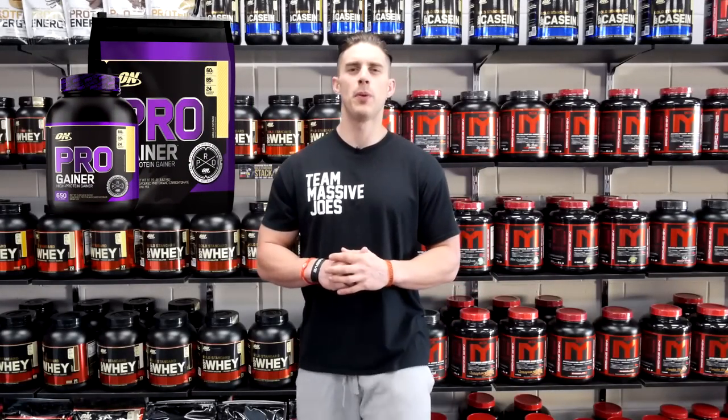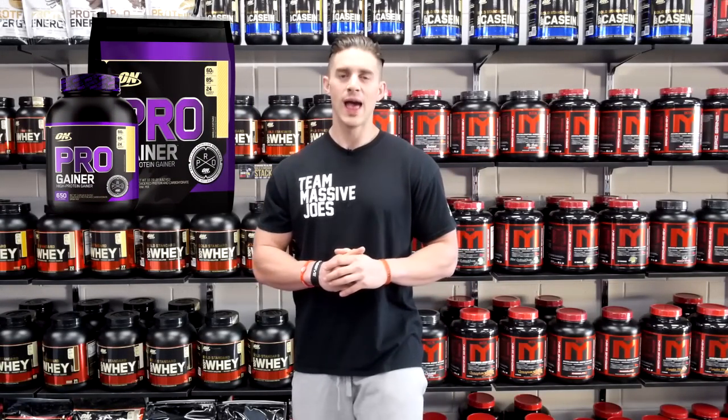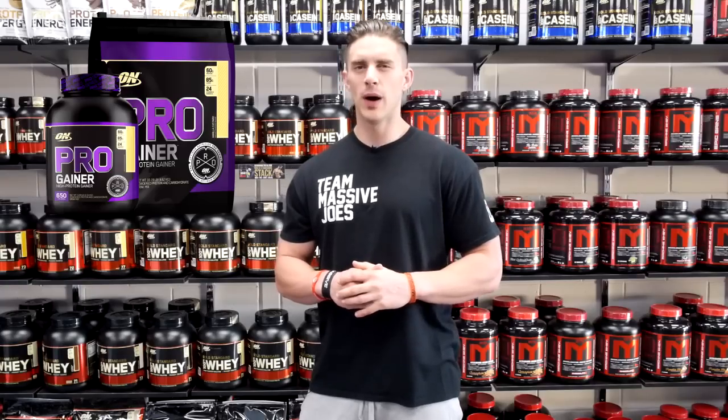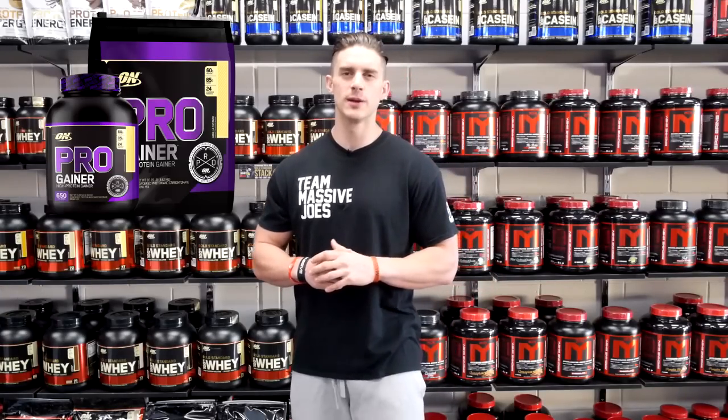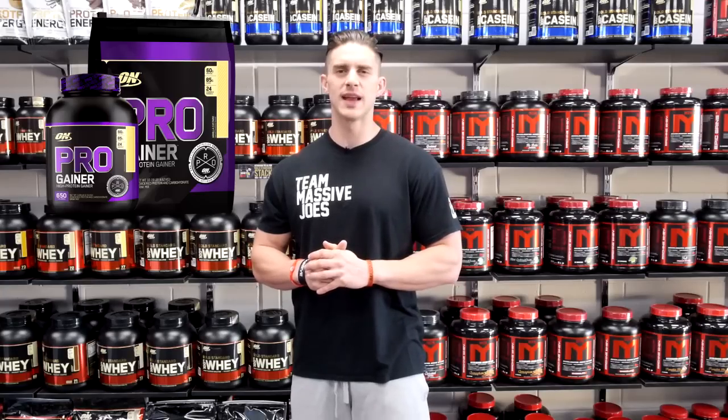It's arguably the most popular lean muscle gaining protein powder on the market and for very good reason. Combining 60 grams of high quality protein from six different sources, 85 grams of carbs and eight grams of fat.